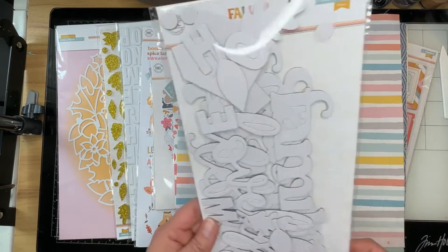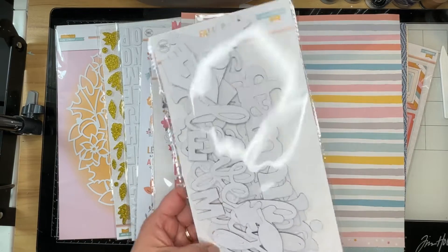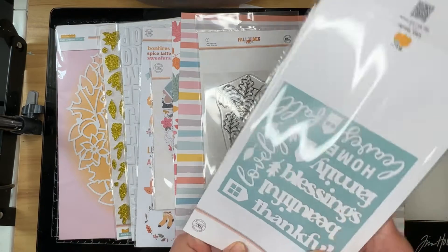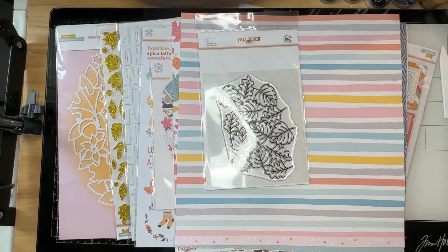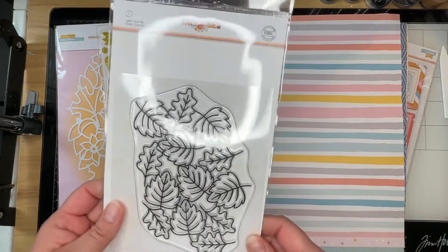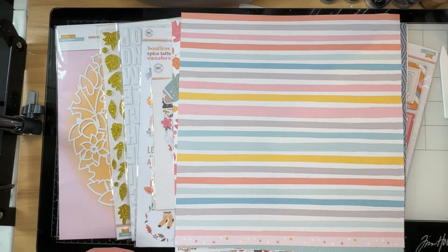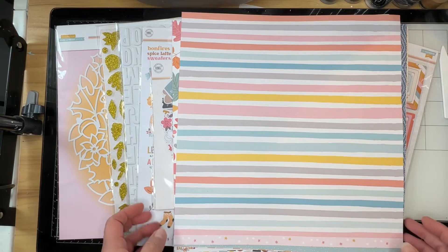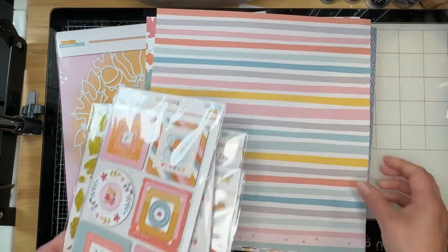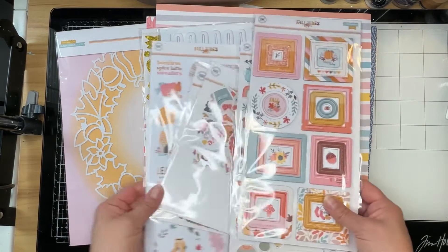A set of white matte chipboard titles — ladies, these can be painted any color that you want. It has a title for 'thankful,' which I will be using today. A gorgeous stamp — this was one of the extras that I purchased. And yes, I have all of my embellishments mixed up, so I'm not sure which came with the main kit versus the additional kit. I didn't keep them separated — I never do. I always just dump them in the same little bag.